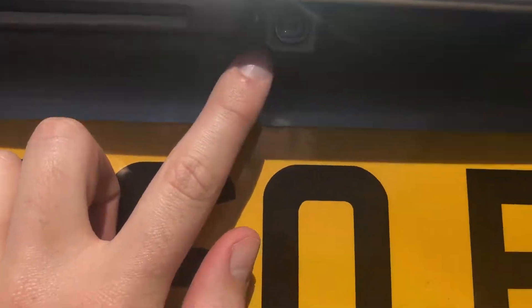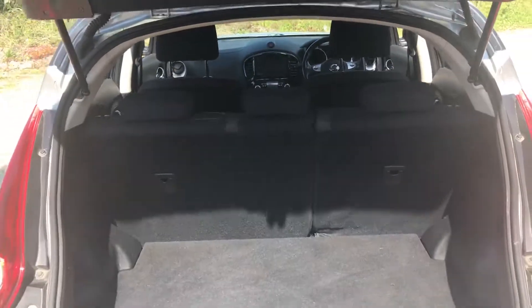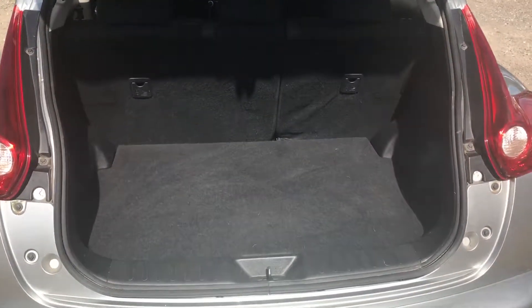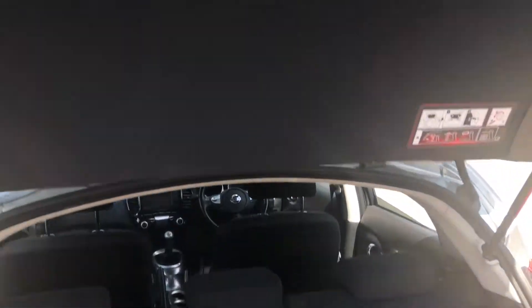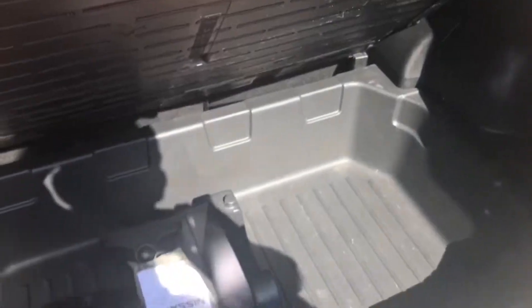In the rear we've got the rear-view camera, which you can see here, just located there. Inside, loads of room in the back, and you can see those split fold seats. We've still got a parcel shelf that comes up on the hatch as it opens, with some extra storage underneath as well.